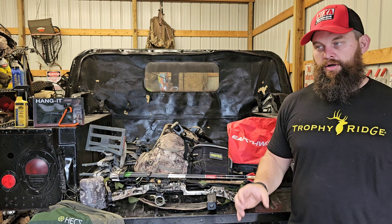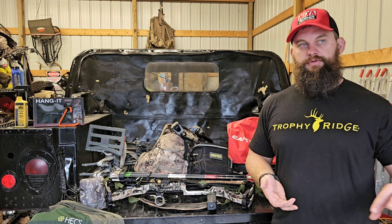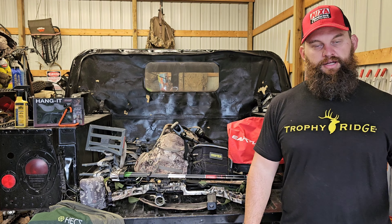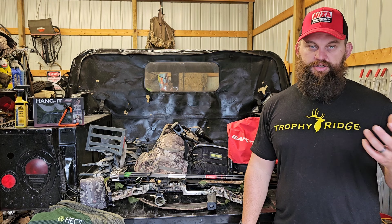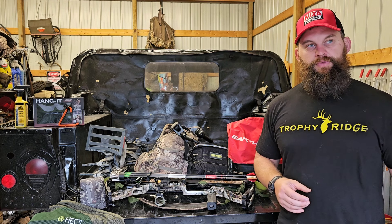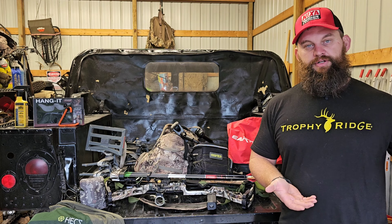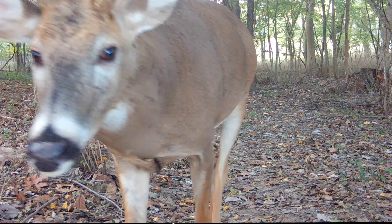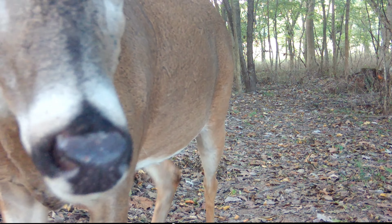If you're not seeing deer on your food plots, transition those cameras and try to isolate one over an oak tree. Once you find that oak tree, mark it — because year by year that should be a repetitive food source. Maybe next year put a cellular trail camera on it before season so you know exactly when those acorns are dropping.